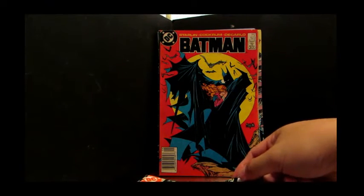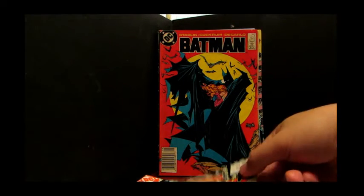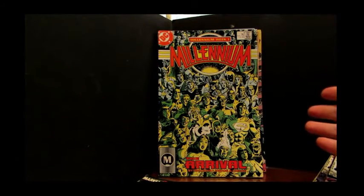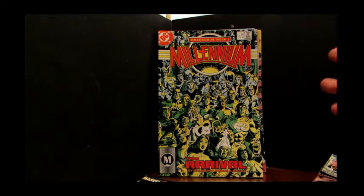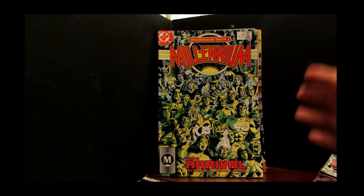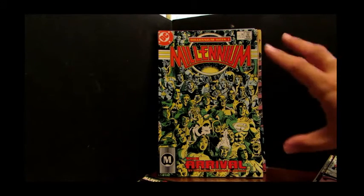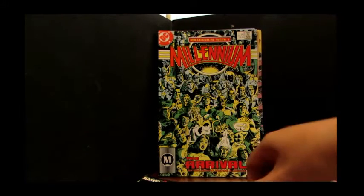I also bought one issue of a miniseries from DC Comics. Remember this? This is Millennium. There was a miniseries from DC Comics. After their miniseries Crisis on Infinite Earths and so on, they came up with Millennium. It was a weekly miniseries — I believe it was six issues or more, my memory is bad. But this was the mega crossover event at the time. I think it's in pretty good shape, except for a crease here and there.